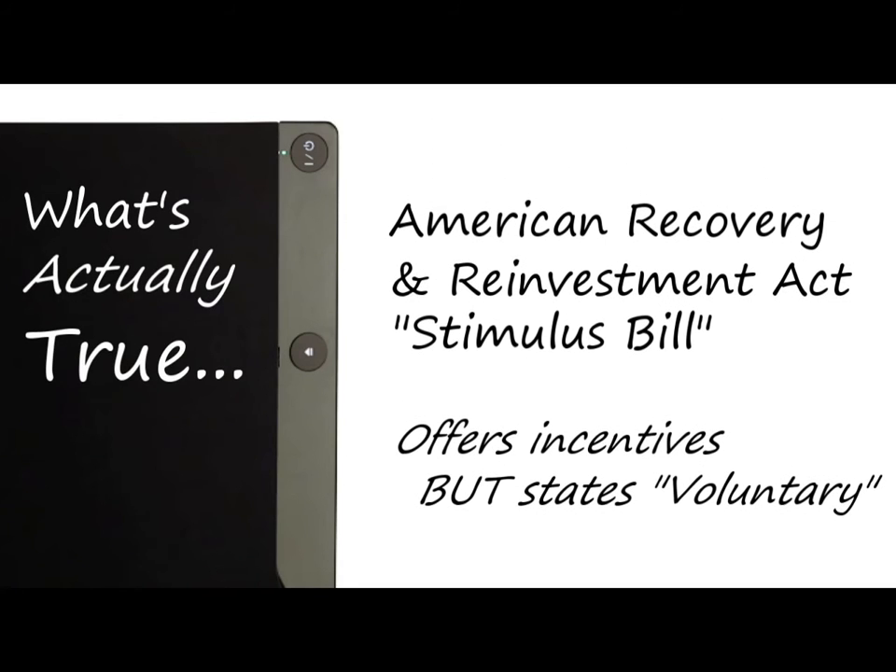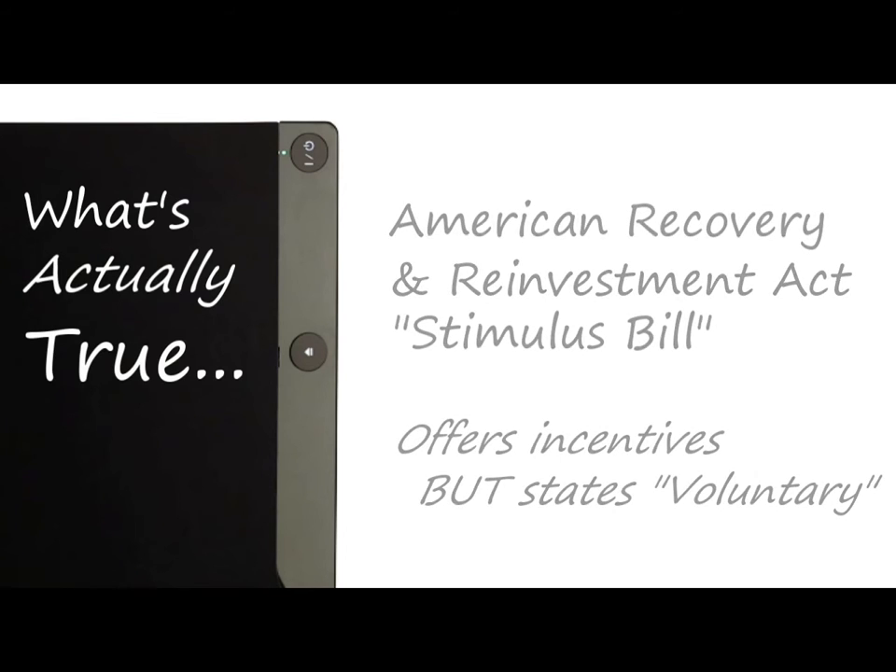The American Recovery and Reinvestment Act of 2009, commonly known as the Stimulus Bill, offers some incentives to encourage health care providers to switch to electronic record systems, including grants of stimulus money for the purchase of these systems for certain qualified providers. However, the legislation explicitly states that installation of electronic record systems is voluntary.